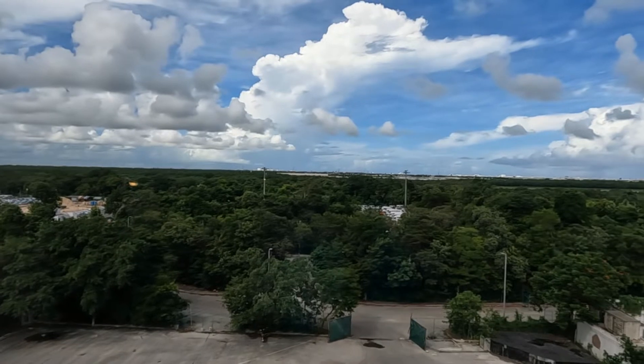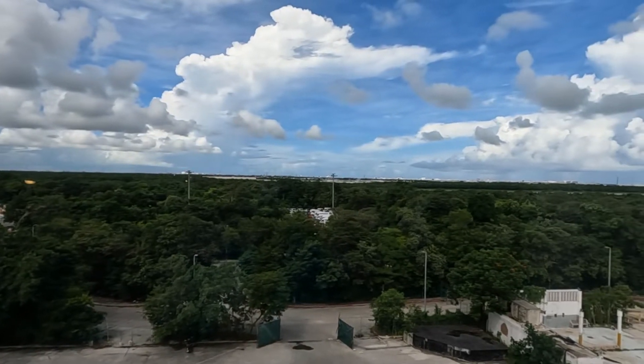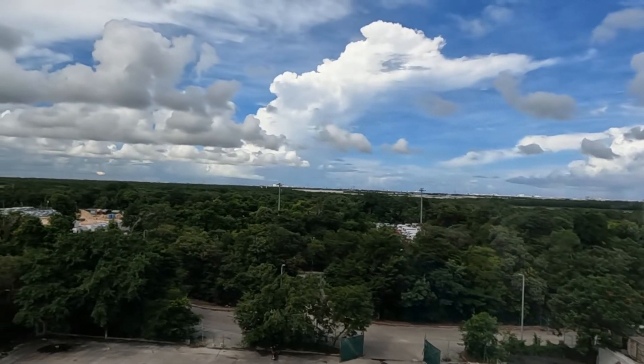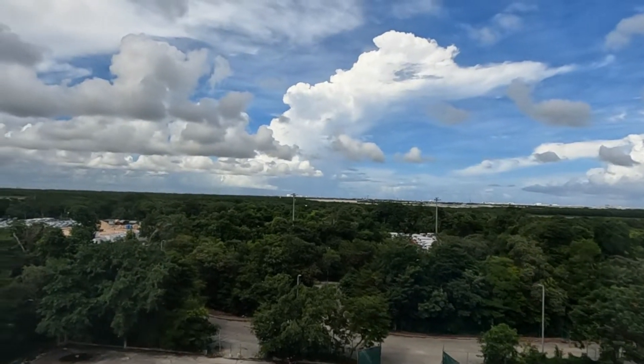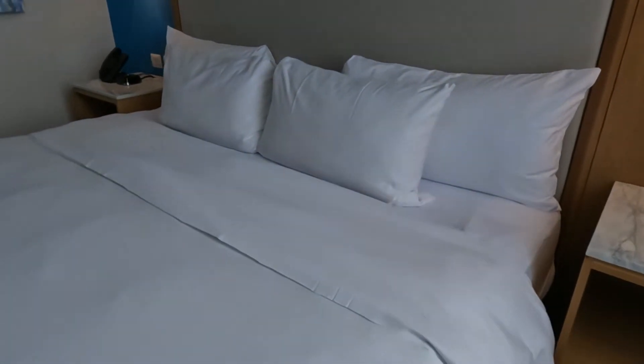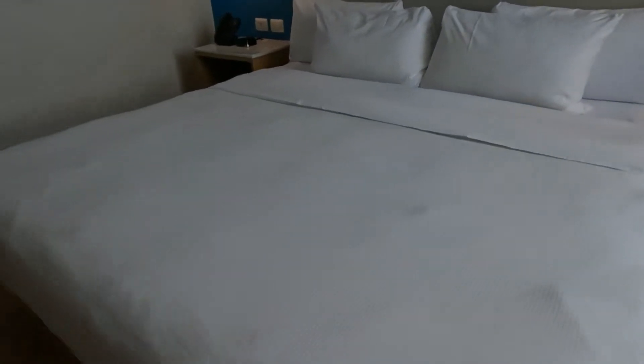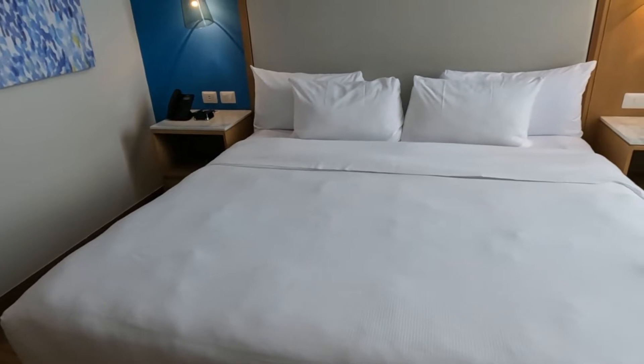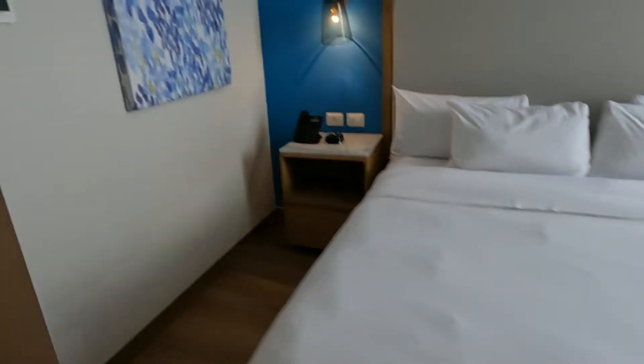In all honesty, the staff — man, you talk about nice people and a well-run hotel. Oh, that bed — oh my god. It may look lumpy, I don't know why it looks lumpy, but it was really, really comfortable.